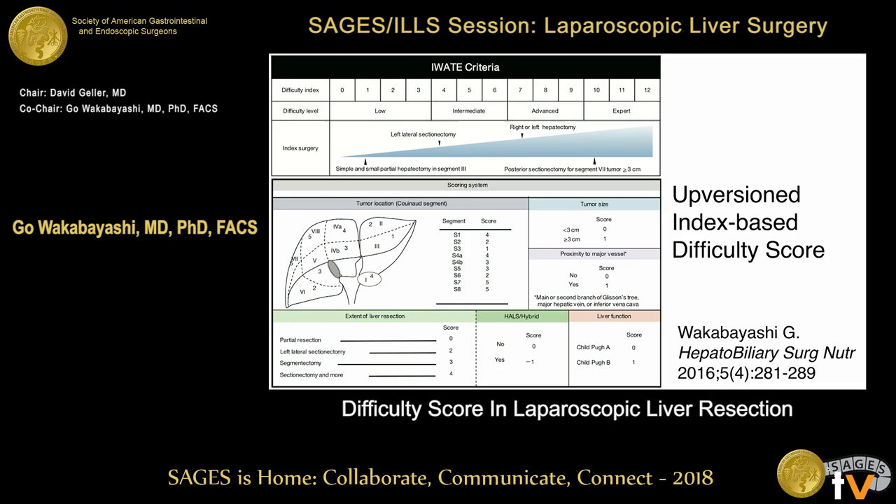We needed to update the index-based difficulty score, because the original one did not have 11 and 12 scores. We also had to divide segment four into A and B, and we didn't include the spigot lobe in the original one. As discussed in Morioka, we scored minus one for hybrid and hand-assist technique.